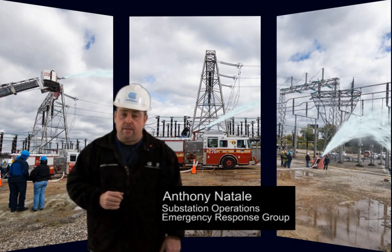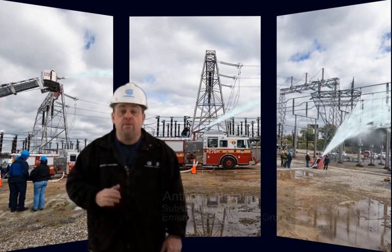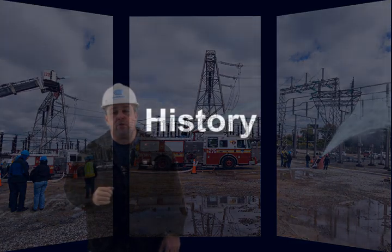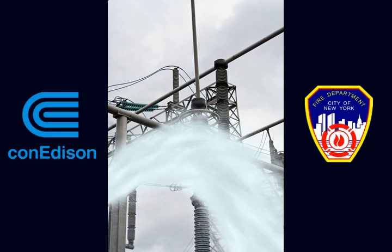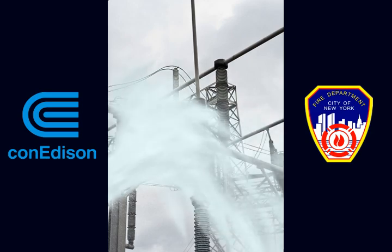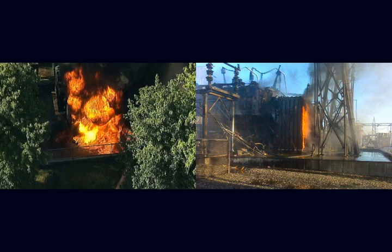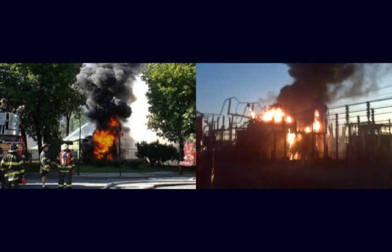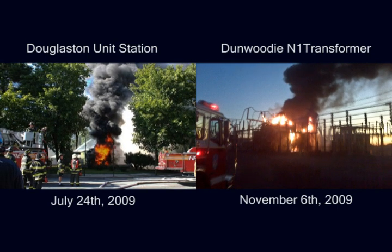My name is Anthony Natale and I'm with Substation Operations Emergency Response Group. Before we get to the results, here's a brief history on the project. In 2006, we began a joint venture with the FDNY to prove that water could be safely used in a high voltage environment to extinguish or protect equipment impinged by fire. Two recent incidents caused us to rethink our response posture. We realized that we needed to look for a product that will allow us to knock the fire down quickly without compromising the safety of first responders.